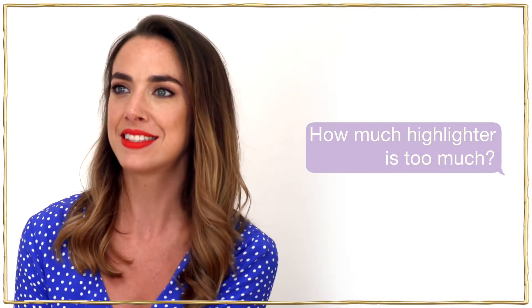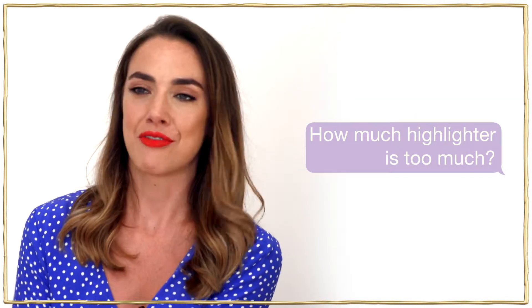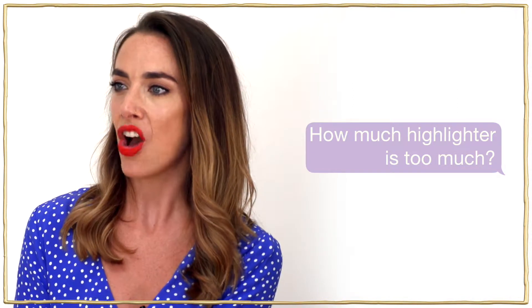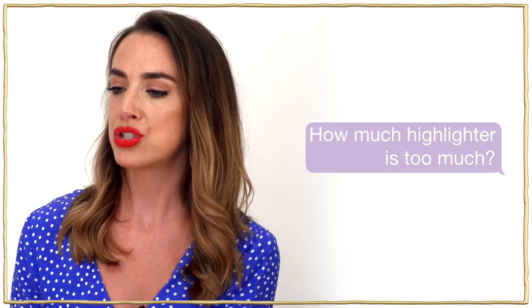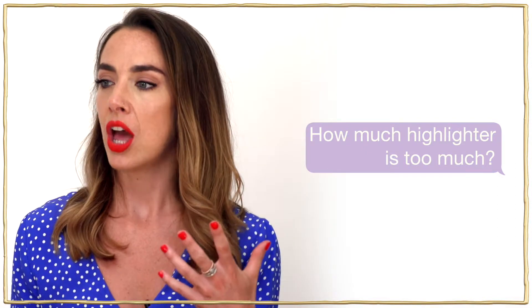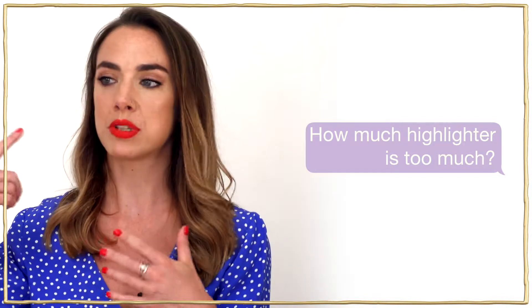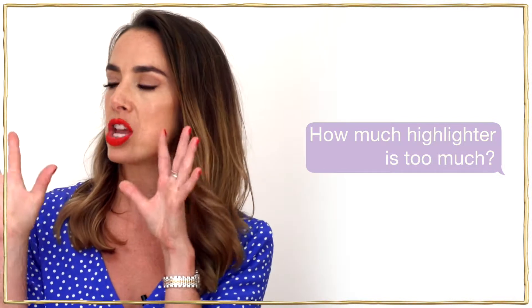If you can see it from outer space or a mile down the road, you've definitely got too much highlighter on. Highlighter is supposed to enhance the high points of the skin — you shouldn't see it from every single angle and in every single light. You should be able to see it when the light hits and then your cheekbones should pop.